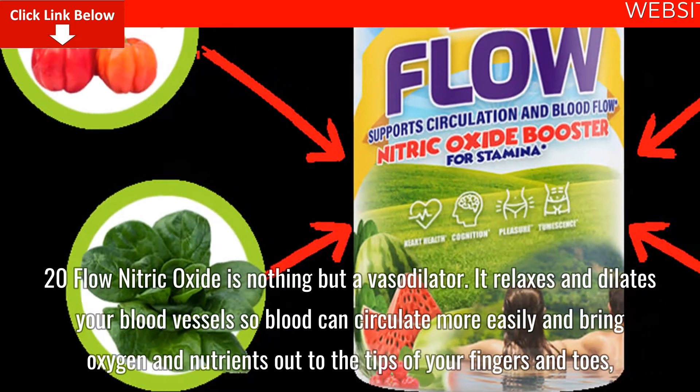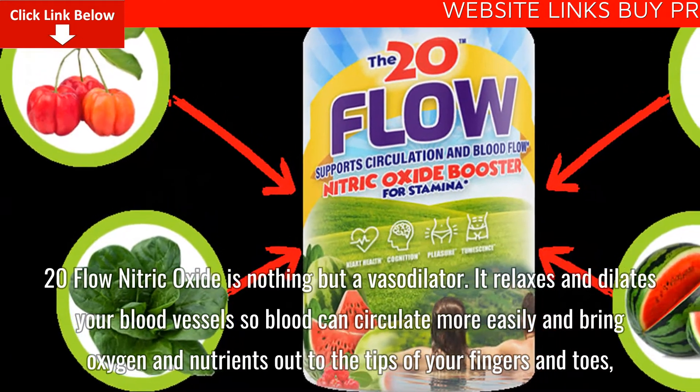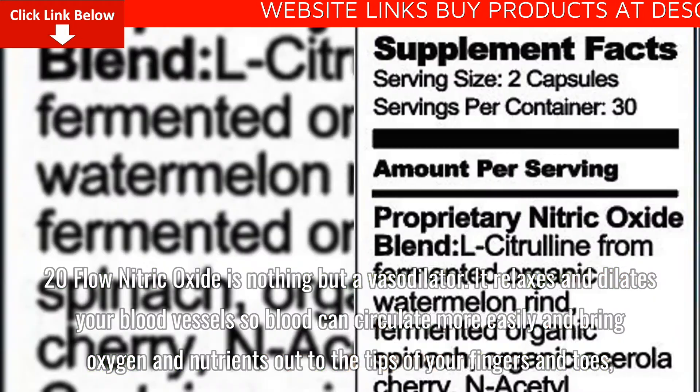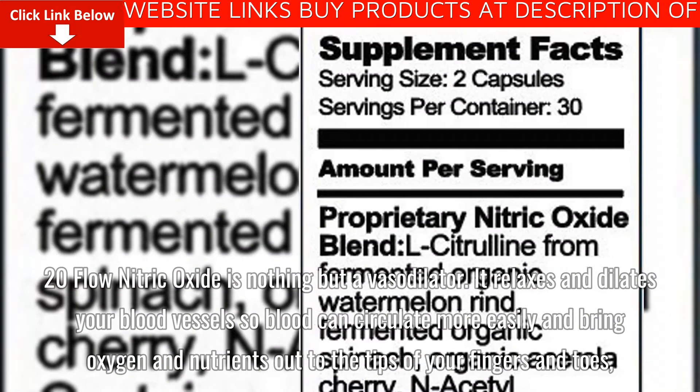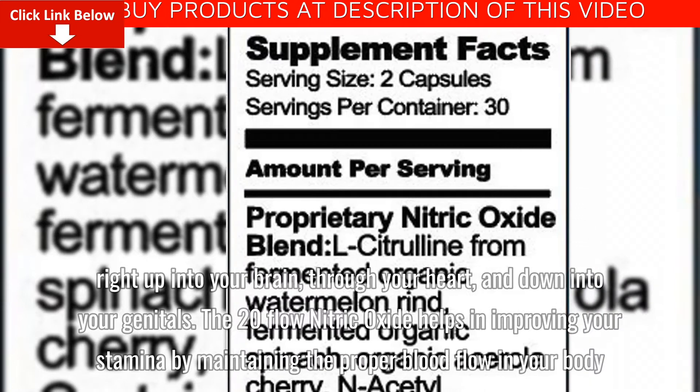20-Flow Nitric Oxide is nothing but a vasodilator. It relaxes and dilates your blood vessels, so blood can circulate more easily and bring oxygen and nutrients out to the tips of your fingers and toes, right up into your brain, through your heart, and down into your genitals.